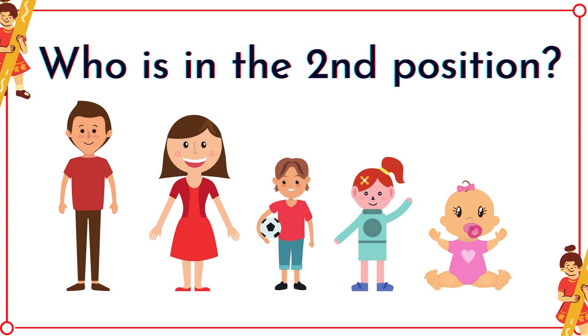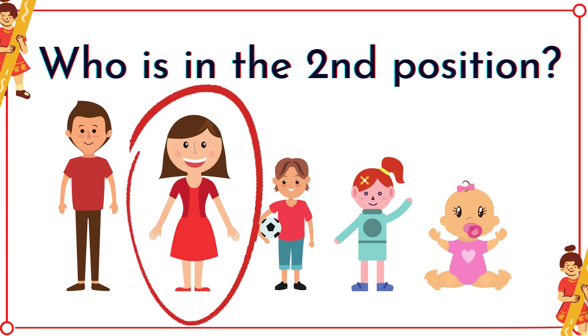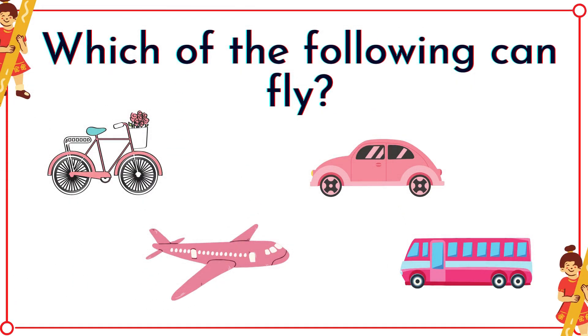Who is in the second position? Correct! It's the mother! Which of the following can fly? It's the airplane!